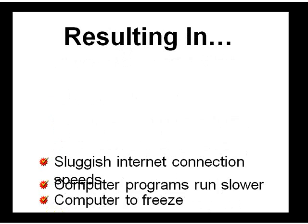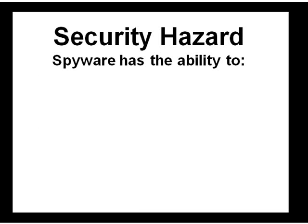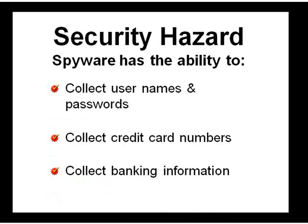Spyware can change computer settings, resulting in sluggish internet connection speeds, slow running computer programs, and other weird application errors. But to make matters worse, spyware can be a security hazard. It has been closely associated with identity theft, with the ability to collect usernames, passwords, credit card numbers, and even banking information.